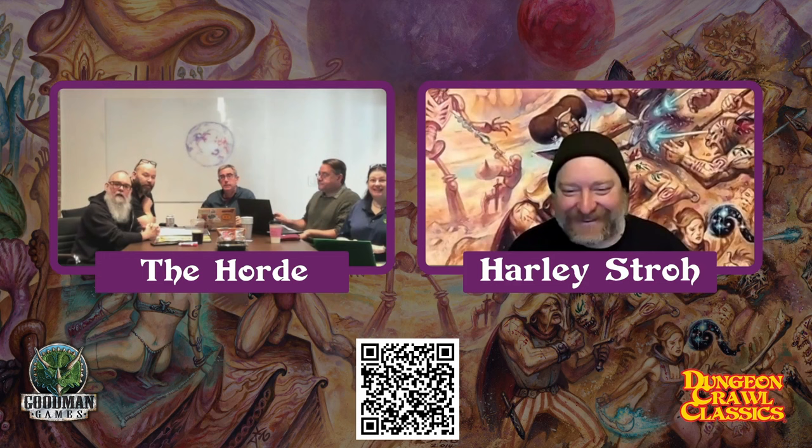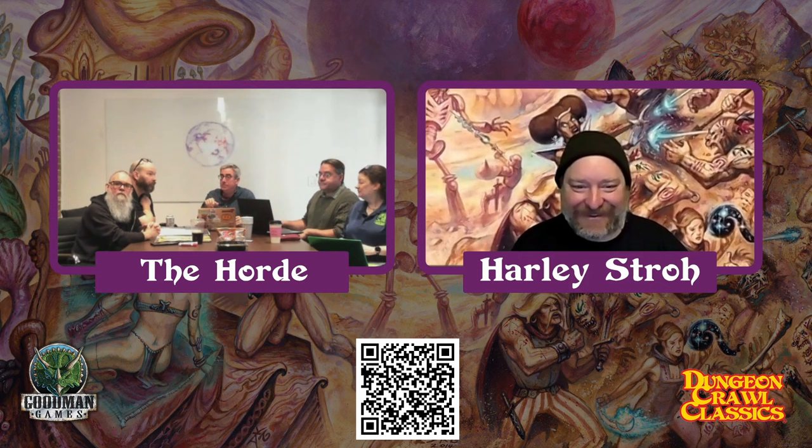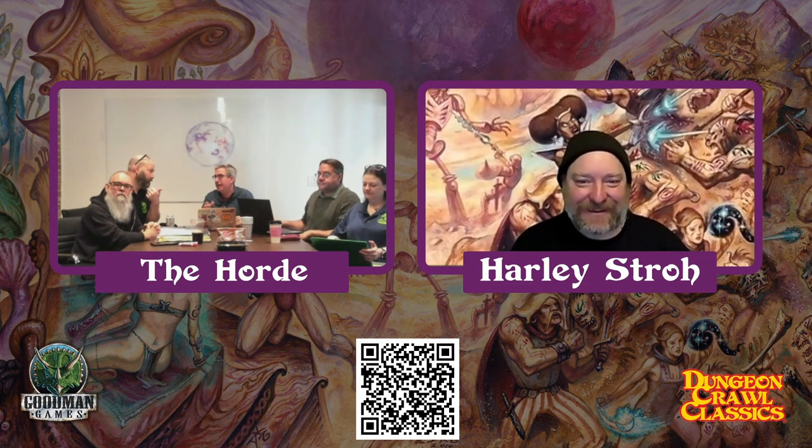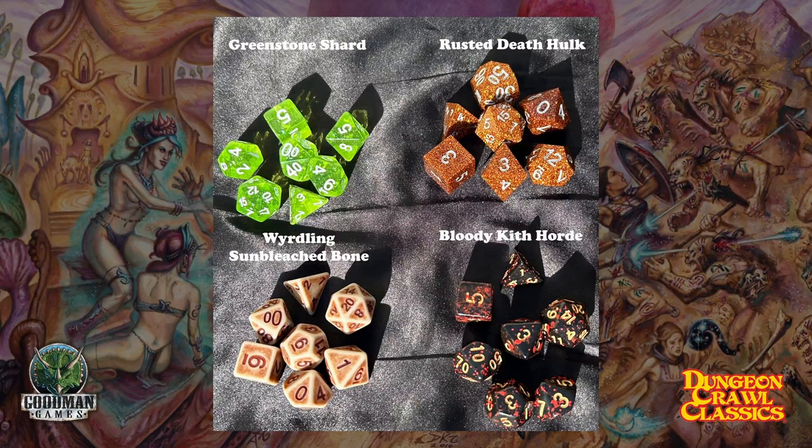The other thing I wanted to talk about was the dice. I actually left the samples in my car, but on the project page we have four sets of dice for this project that are all customized. We originally were going to do one or two, then we got the samples back and they're amazing. We have the Greenstone Shards, which have sparkles in them reflecting the light — they look even cooler in sunlight. Tom, our dice guy, wanted more sparkle, which is a very technical term. So I have samples in my car that are more sparkle versions. It'll be slightly more sparkly than what you see, but otherwise very close. The other three will look exactly as shown.